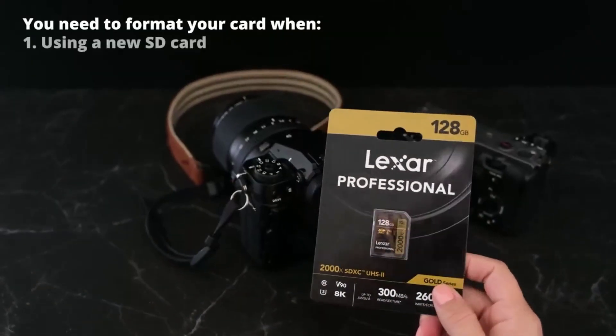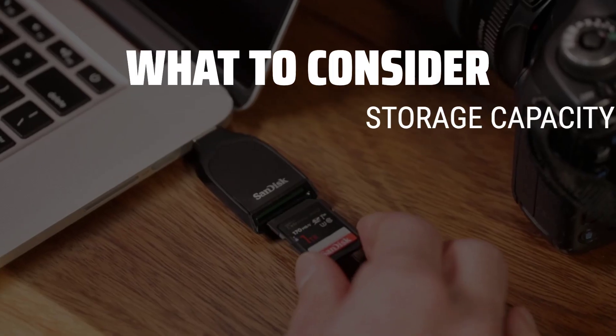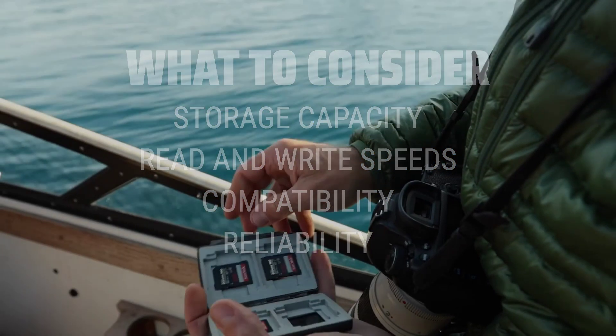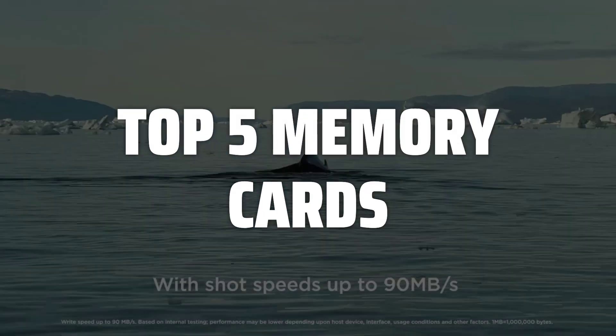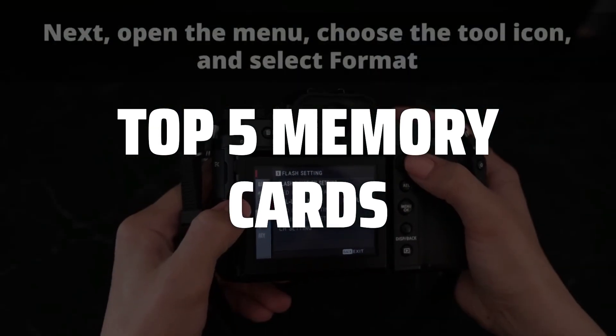The best memory cards are probably one of the most important accessories for any photographer or videographer. When choosing a memory card, it's essential to consider the storage capacity, read and write speeds, compatibility with your device, and reliability for storing your precious data. To help you find the right model, we've listed the top 5 memory cards and their key features, plus the things you need to consider to help you choose the best one for you.